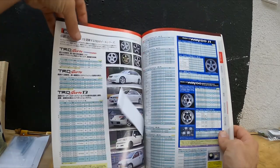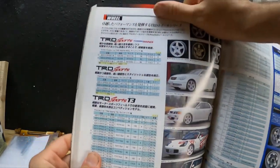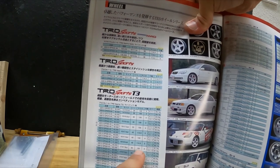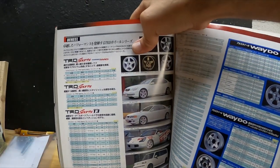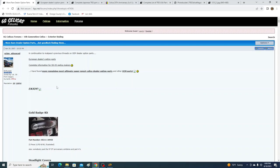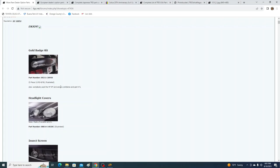These are the T3 wheels — spec is 17x7.5 plus 30 offset, 5x100 bolt pattern, 7.2 kilograms. If I came across those wheels I'd probably pick them up if I could afford them. It doesn't seem like TRD made all these things themselves — they gave designs and ideas to other companies who made them, just to save time and perhaps money.